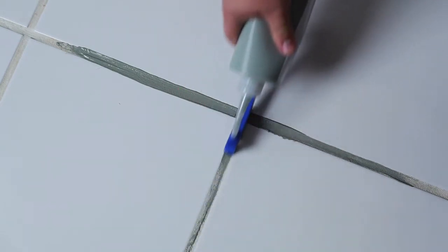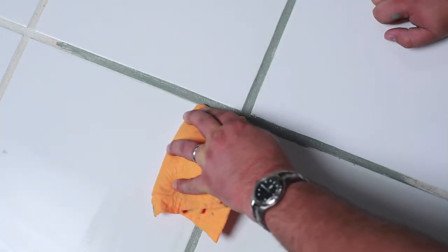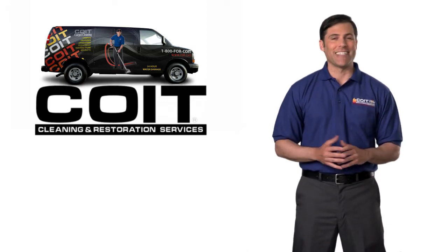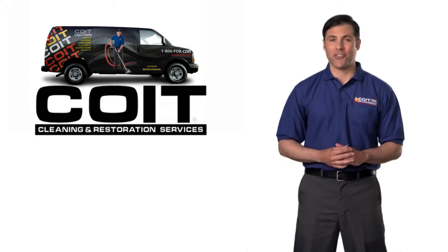And for those tough stains that even professional cleaning can't remove, COIT can apply a special color sealant that will transform even the darkest, dingiest grout. COIT's special sealants keep grout permanently non-porous and are guaranteed not to fade or crack when maintained by regular professional cleaning.